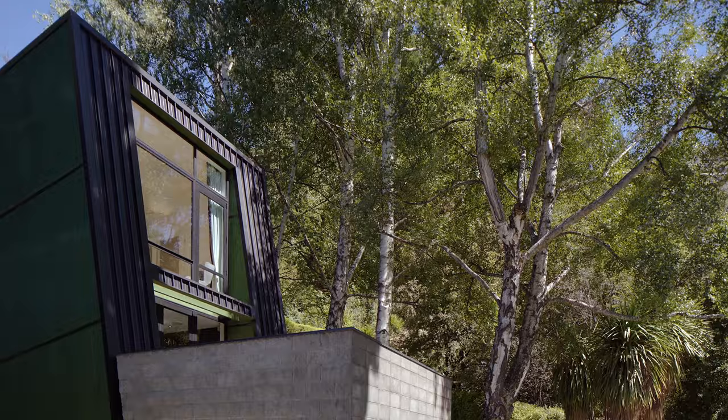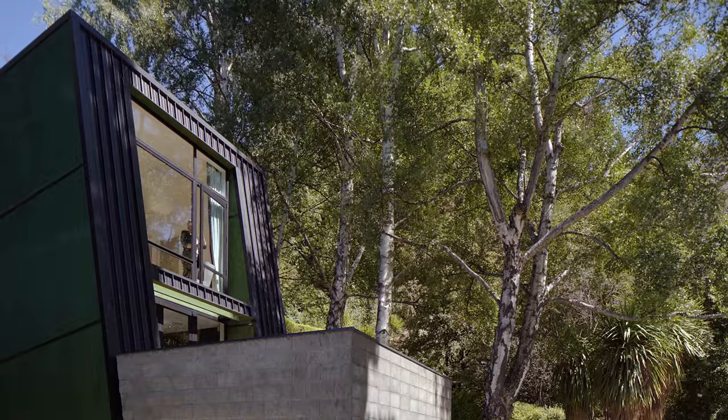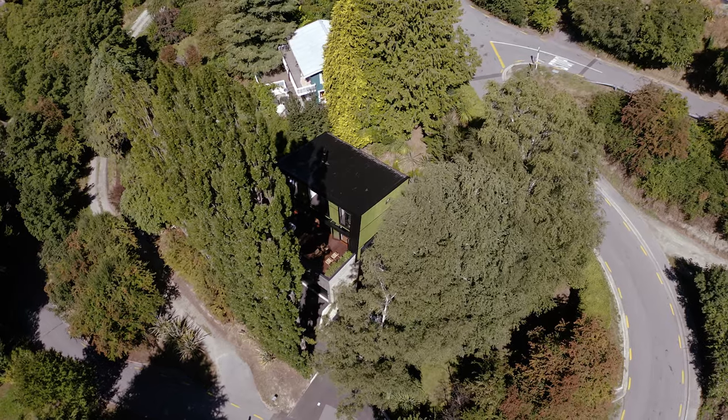In this project I was the architect and the homeowner. We planned to build stage one, which was a very small house that we could live in as we designed and built stage two.